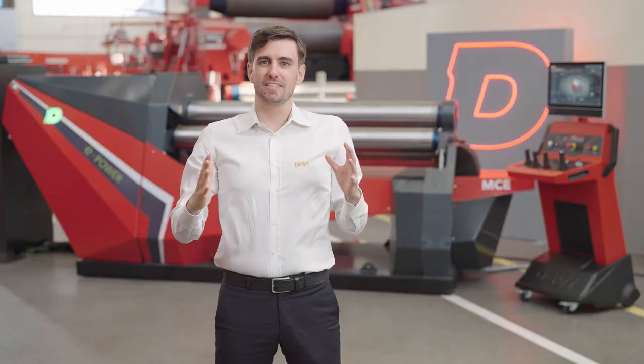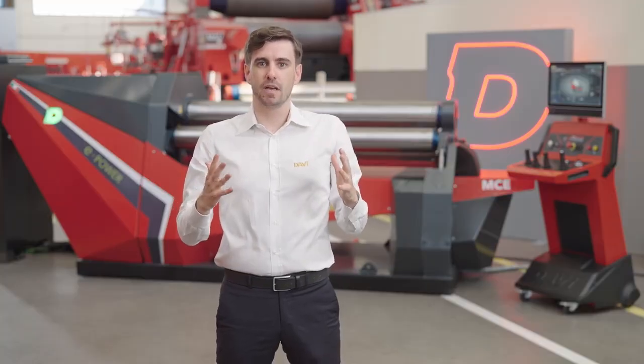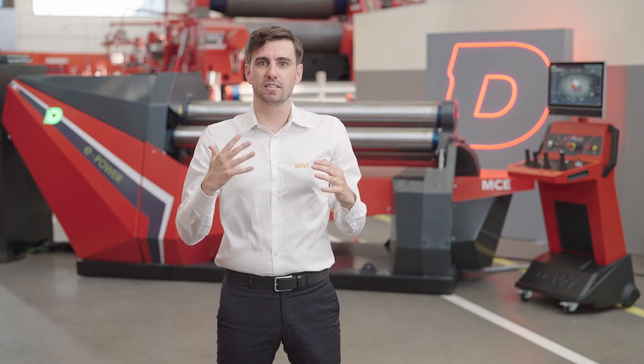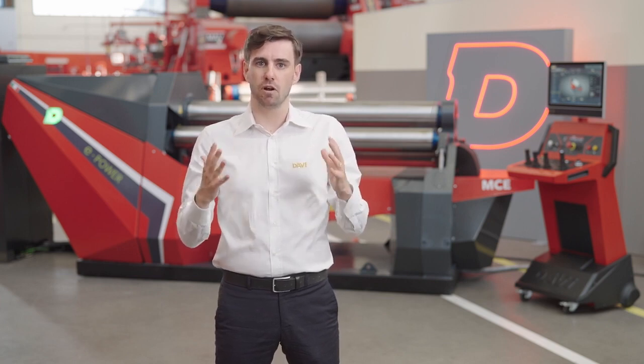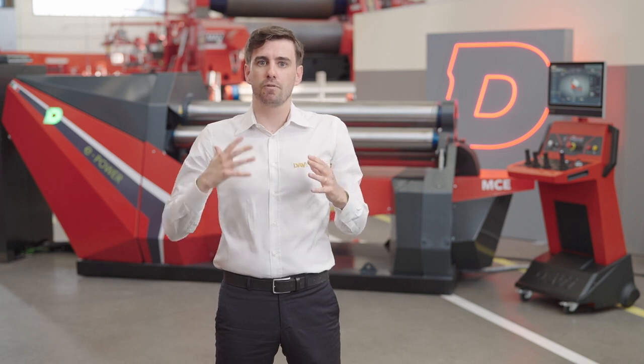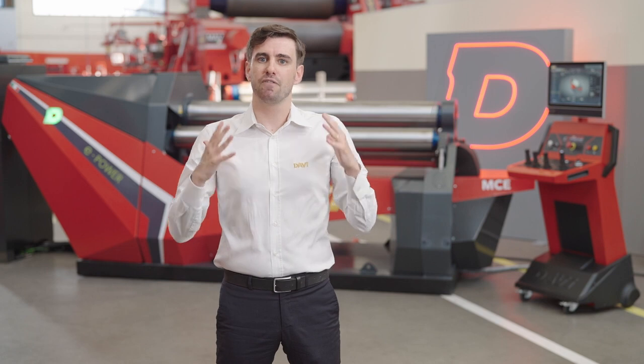Ladies and gentlemen, we've just introduced E-Power by DAVI. It redefines the standards of power and accuracy in plate roll technology. E-Power represents the future of the rolling market. Embrace the future today!